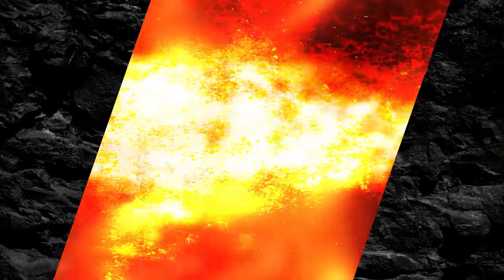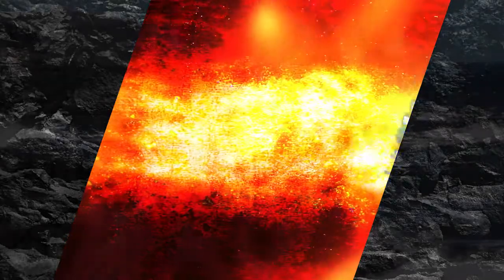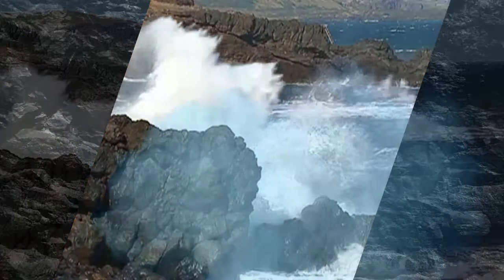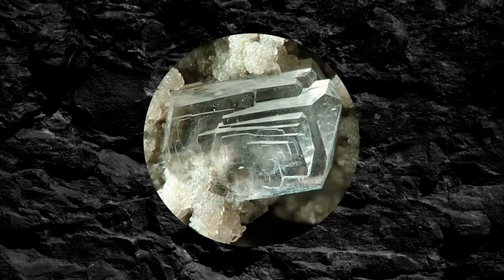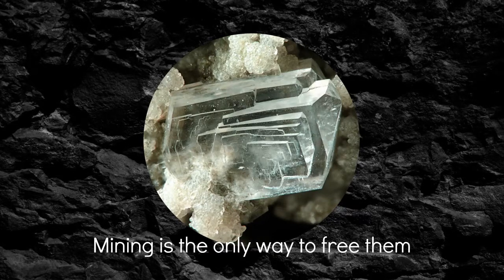Zeolites are created when volcanoes erupt underwater and molten lava flows into the sea. Thanks to a chemical reaction between the ash from the volcano and the salt from the sea, zeolites are formed. These zeolites are usually encased in hardened lava for millions of years, and mining is the only way to free them.